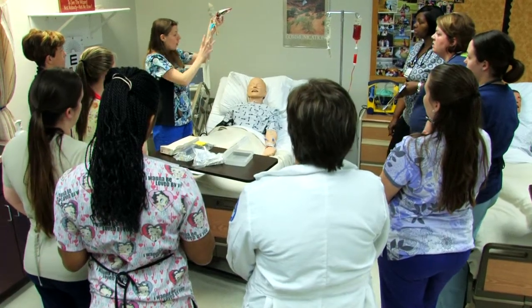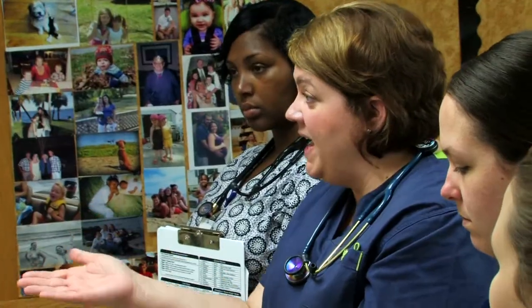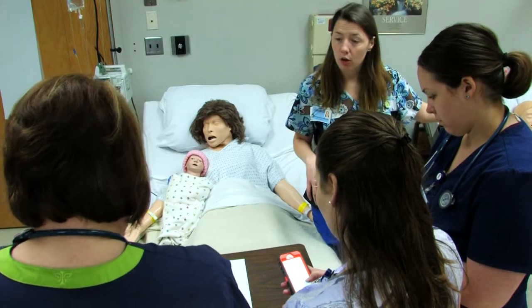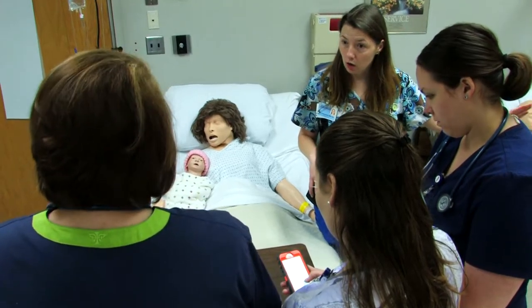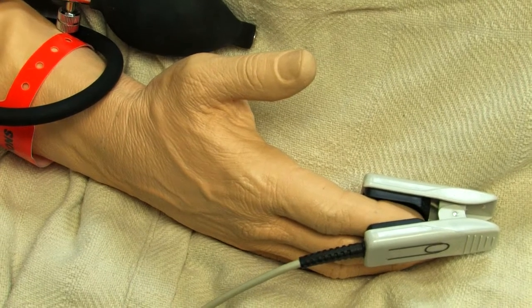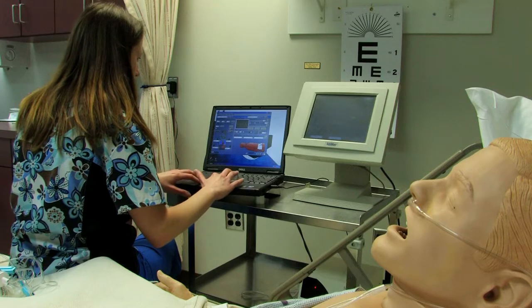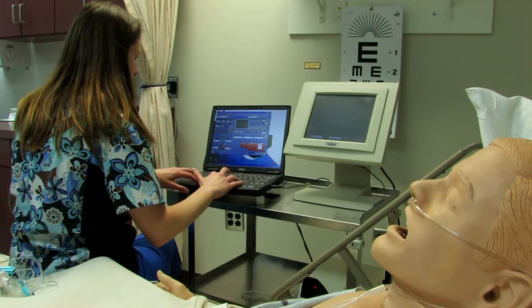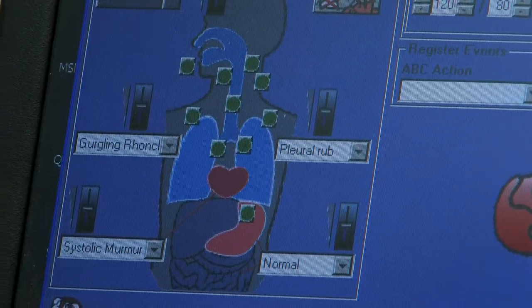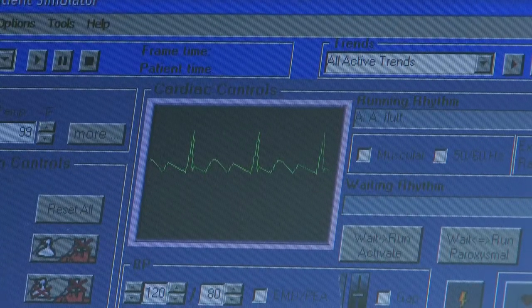We use our simulation center to provide those learning opportunities. With the low fidelity mannequins, the students can do assessment skills, blood pressures, those kinds of things. The high fidelity mannequins can do amazing things — they have heartbeats, lung sounds, all of those things — and it simulates as real a life situation as possible.